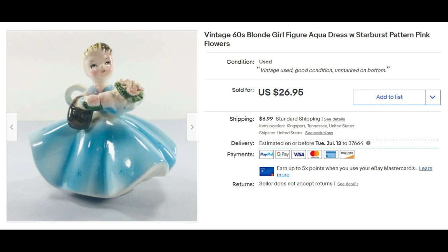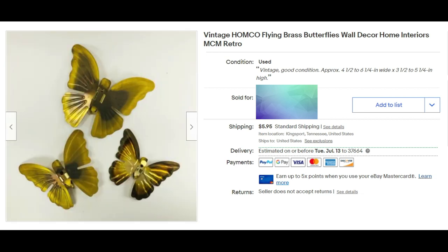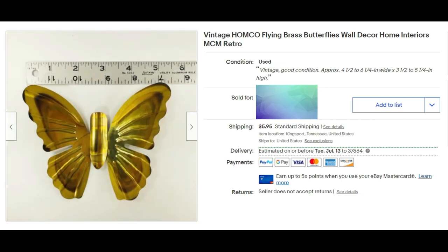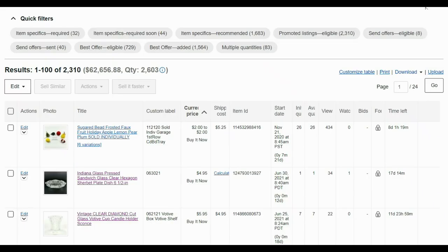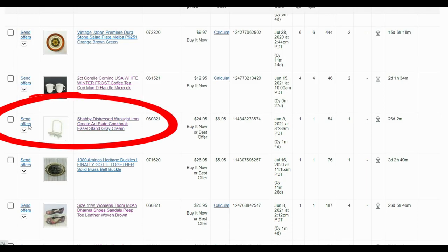Yes, I do buy and sell vintage home decor items. These are little brass butterflies wall decor and I typically get these for no more than a dollar. They sold for $19 plus shipping. When you see even numbers in my sales or very odd numbers, that means it sold on offer — either I accepted an offer or I sent an offer.